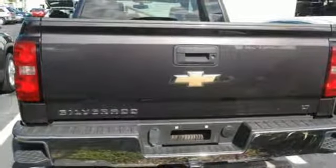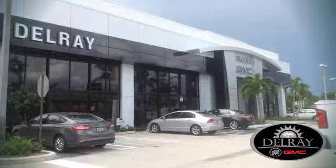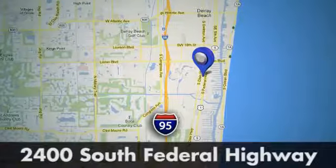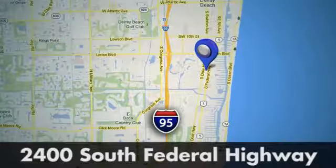See it for yourself when you take it for a test drive. Our goal at Delray Buick GMC is to continue to be a leader in the industry. We're conveniently located at 2400 South Federal Highway in Delray Beach, Florida.